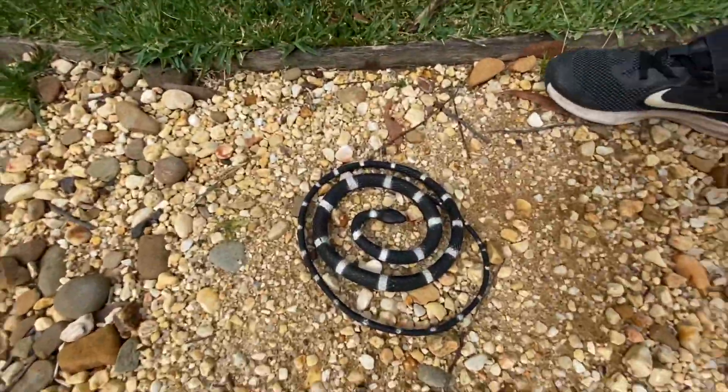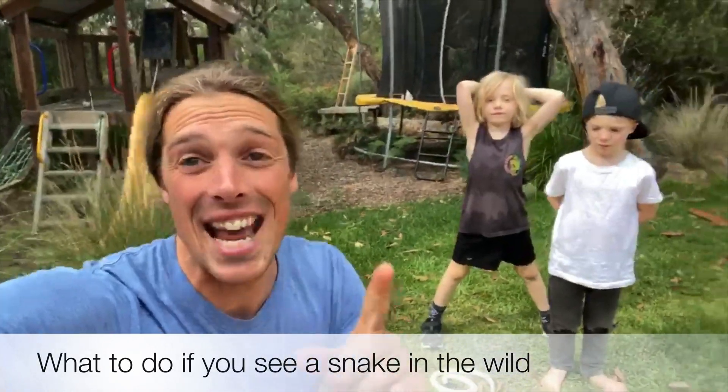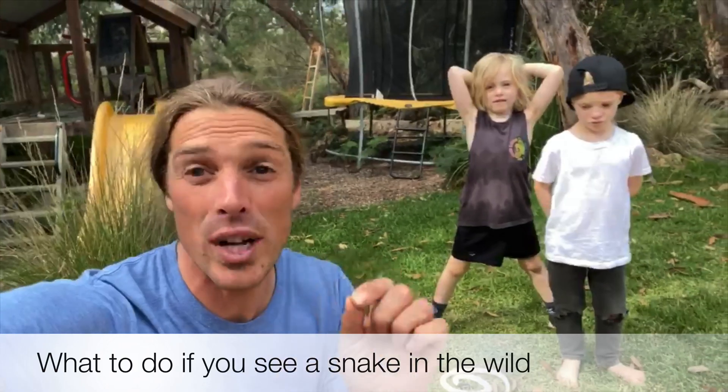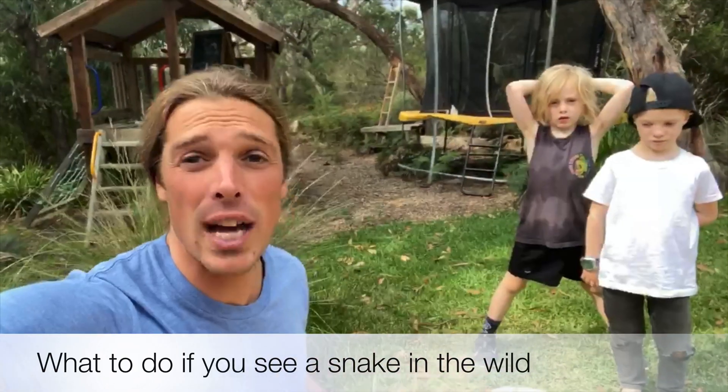That's not a real snake! Today me and the boys are going to talk about snakes. This is not a real snake, but if you were to see a real snake in your playground or garden or in the park, what would you do?